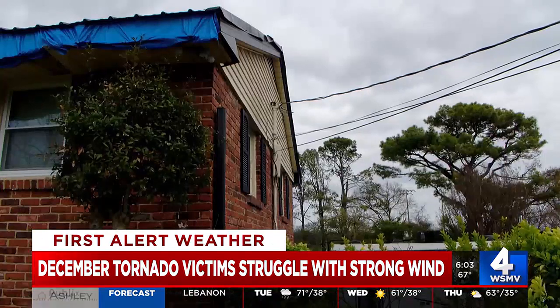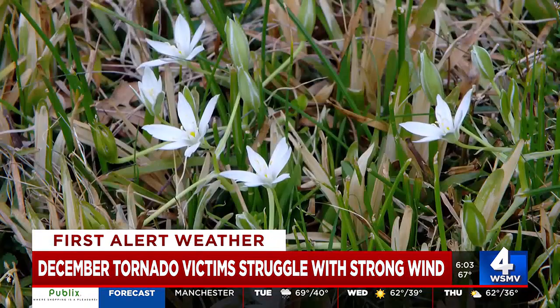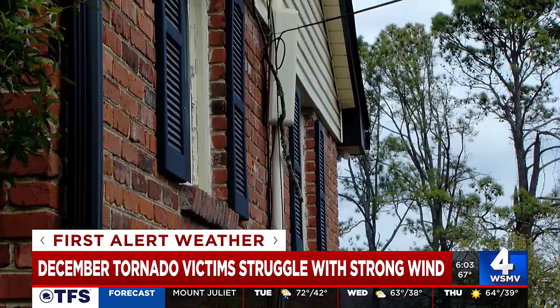Keeping a closer eye on the forecast and the things blowing in the wind around her home — just being proactive — as she waits for things to get back to normal. In Hendersonville, Brendan Tierney, WSMV4.